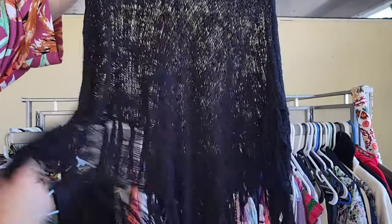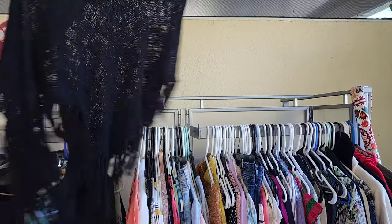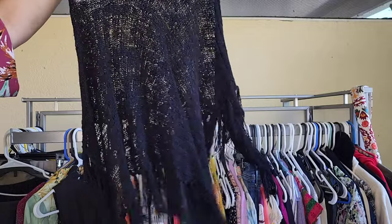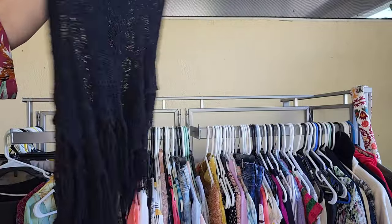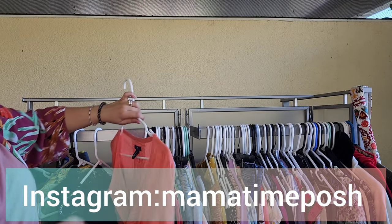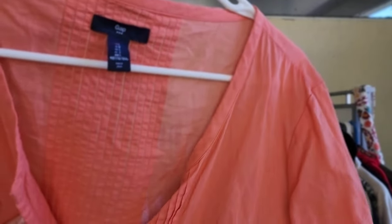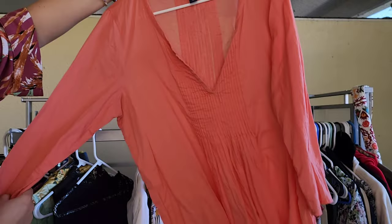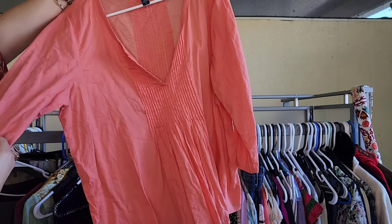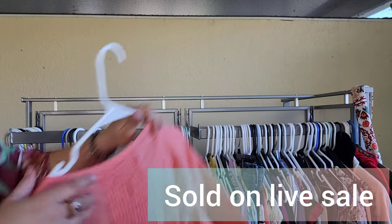Next is a crochet boho poncho — I love this style, it would be cute on the beach as a cover-up, on vacation, or as a dress. No brand and no size but I think it's one size fits all. Next one is just Gap but I love the style of this top — the color, excellent condition, looks brand new, size large.